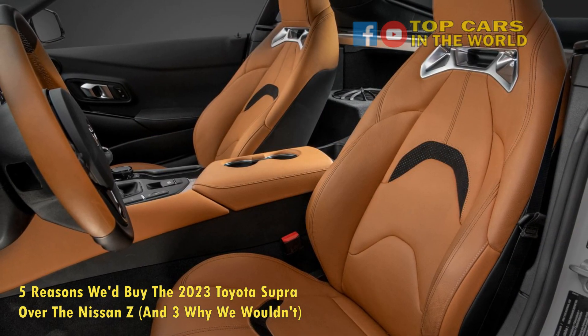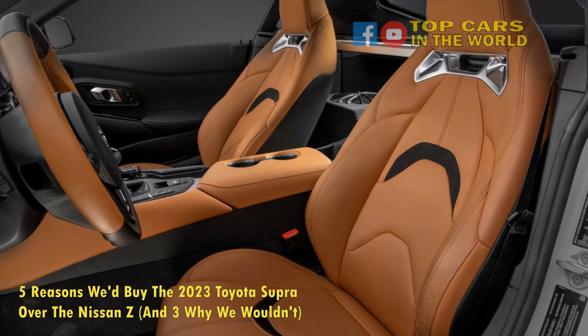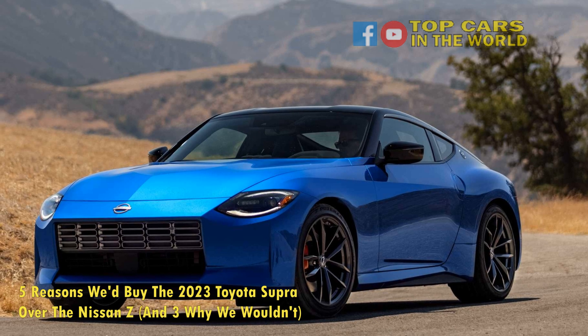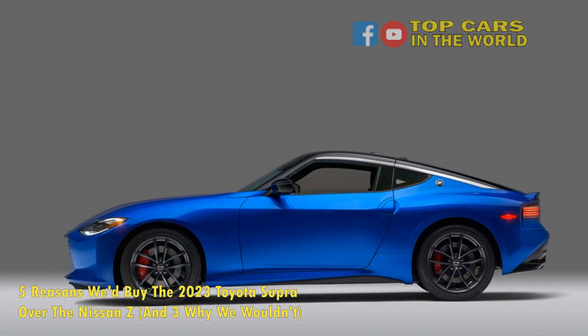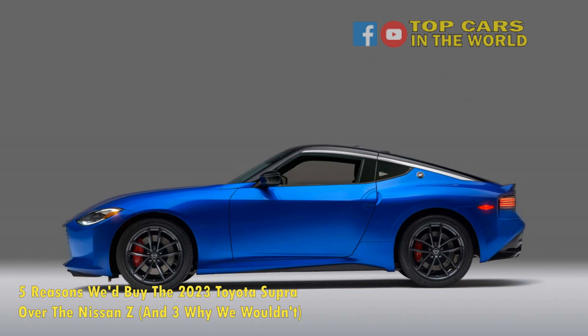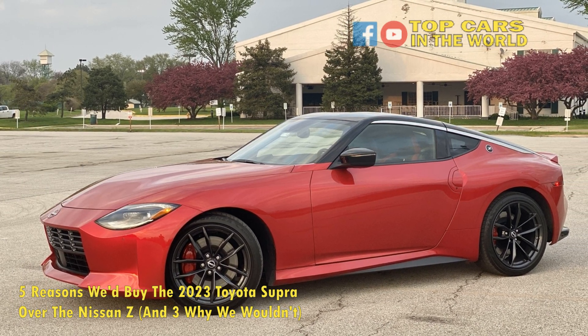The Supra is once again joining the manual transmission crew, and as such becomes the Nissan Z's fiercest competitor. Undoubtedly, the Nissan Z and the Toyota Supra are neck and neck competing against each other, but there are certain aspects where the Z shines brighter and those where the Supra does. There has never been a better time to be a JDM enthusiast, with both of these amazing cars going head-to-head, spoiling customers for choice.